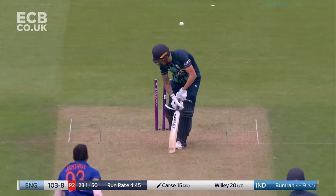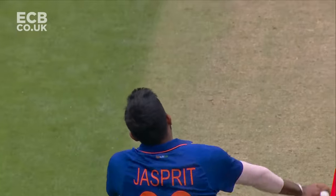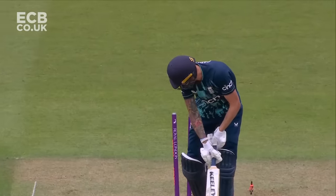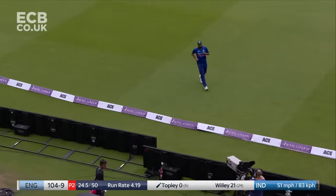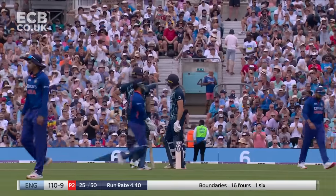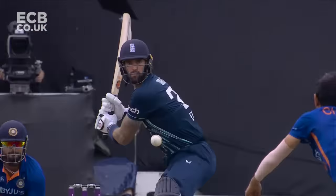That's five for Bumrah. What a day for Jasperit Bumrah - a fifer. What a shot! Final ball of the over, he's donged it straight back over the bowler's head for six. Brilliant from Rhys Topley - absolutely nobody saw this, but Rhys Topley saw it as clear as day. Advancing down the wicket, hitting his first international six. Look at the follow-through from the big man - he's enjoyed that.